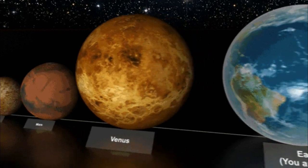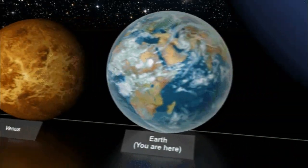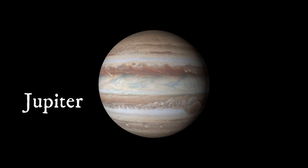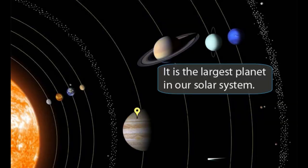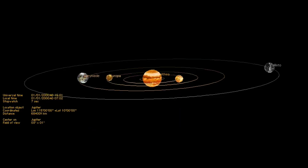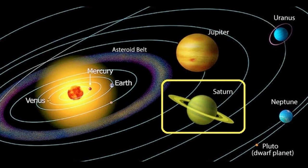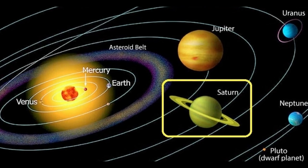The first planet that we saw was Venus. Venus is the second planet from the sun, orbiting it every 224.7 earth days. The next planet that we saw was Jupiter. It is the 5th planet from the sun and the largest in the solar system. Jupiter also has 5 moons and we saw 3 out of those. The 3rd planet that we saw was Saturn, which is the 6th planet from the sun and the 2nd largest in the solar system.